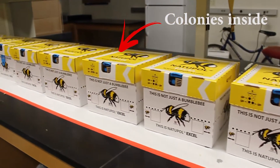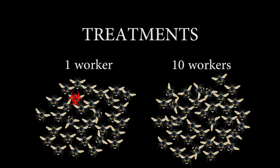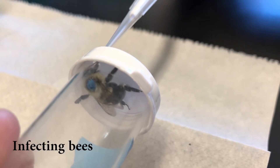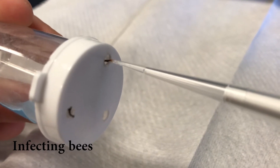To answer this question, I got several bumblebee colonies. In one group of colonies, I infected one worker per colony. In another group, I infected 10 workers per colony. After taking the desired number of workers from each colony, I gave them a sugar solution that contained the pathogen. The bees drink it, and then we put them back in their colonies.